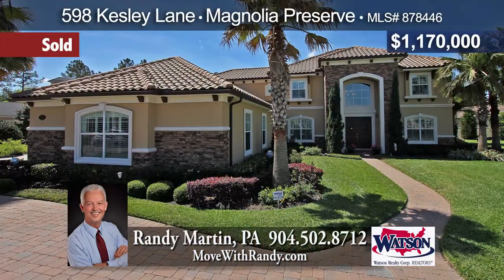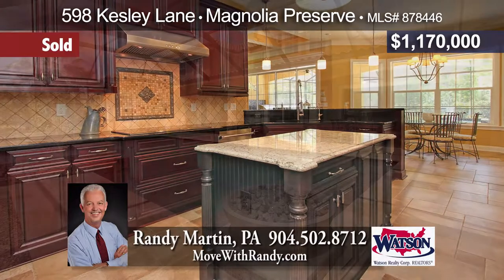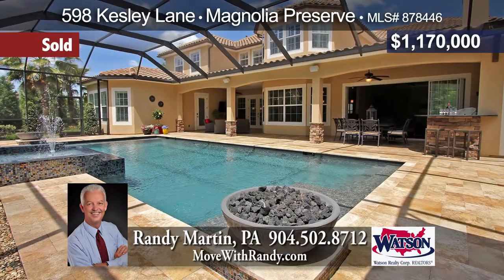Executive home in Magnolia Preserve with all the finest upgrades. Entertainer's dream inside and out, from the chef's kitchen to the amazing outdoor oasis with heated pool and spa and summer kitchen.